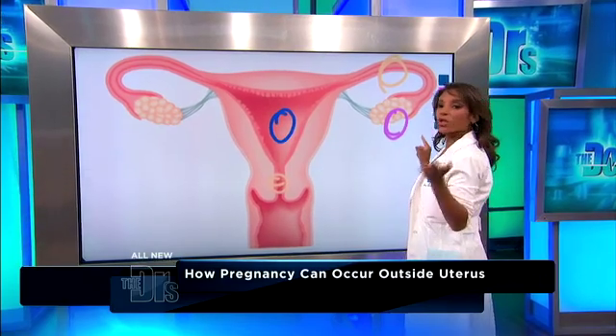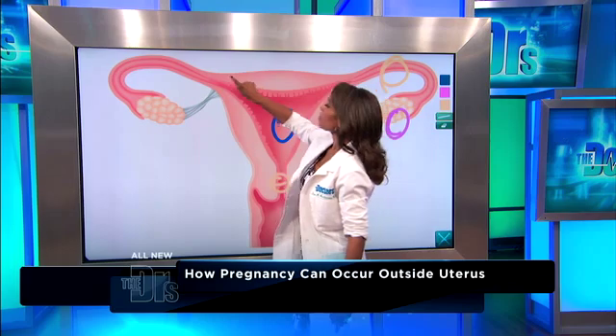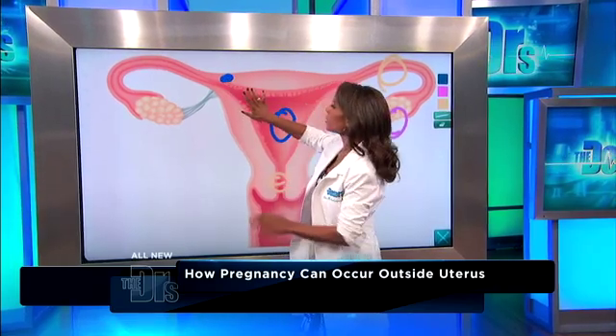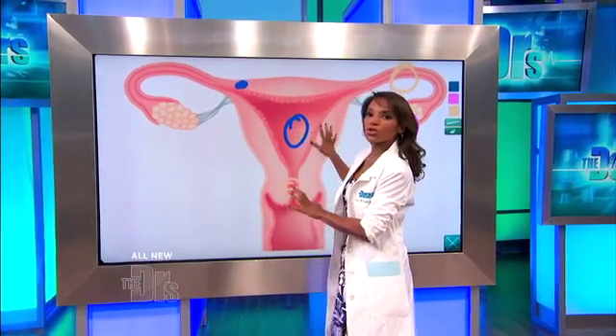What she had was a cornual or interstitial pregnancy, which is right here, by the end of the fallopian tube, and it's kind of in the lining here. This is why it was actually still in the uterus, and why it was actually able to go so far.